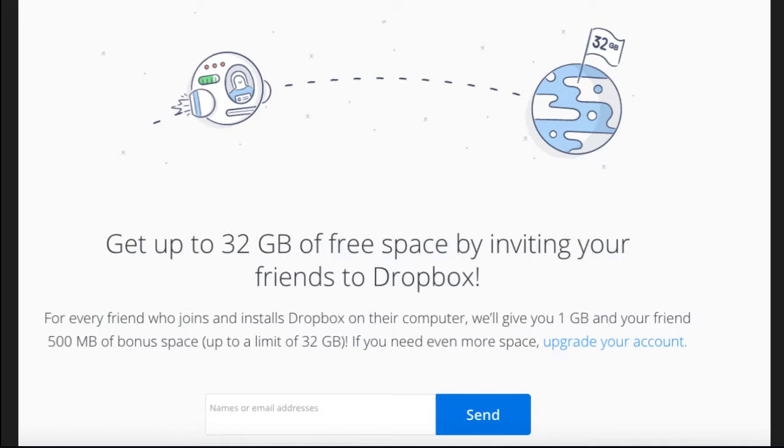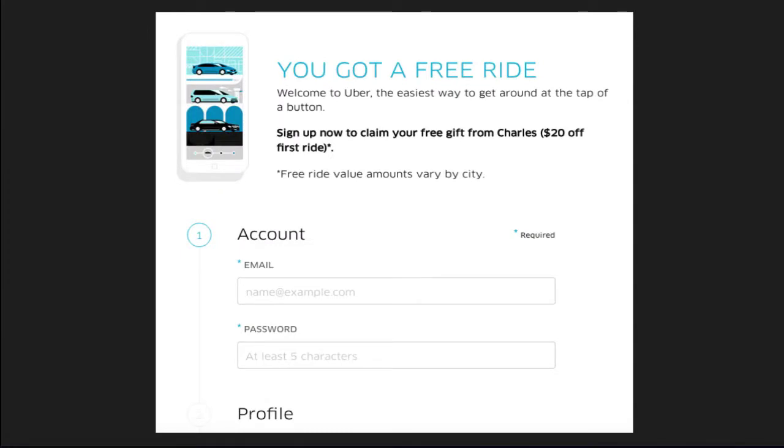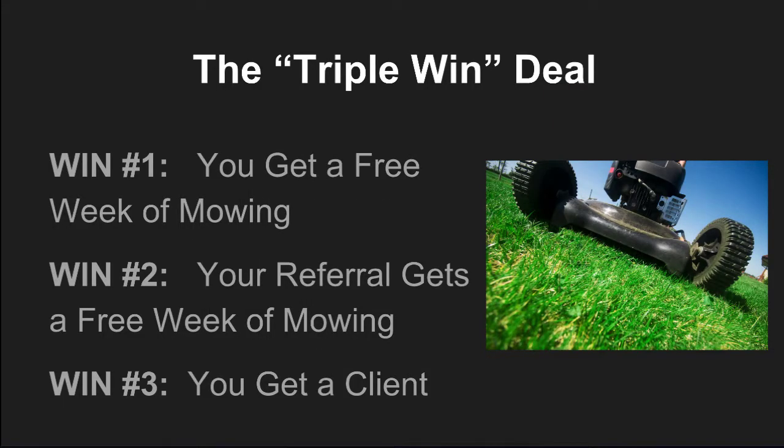This is why referrals and partner programs are an important part of your strategy and a powerful profit center for your business. Take Uber, for example. They give me a link to send to my friend, I refer a friend and receive a $20 credit when my friend claims their first ride, and my friend gets $20 off their first ride — Uber gets a client. A few months ago I saw a landscaper offer a triple win strategy: you refer a friend who signs up for regular mowing, you get a free week of mowing, your friend gets a free week of mowing, and the landscaper gets a new client.